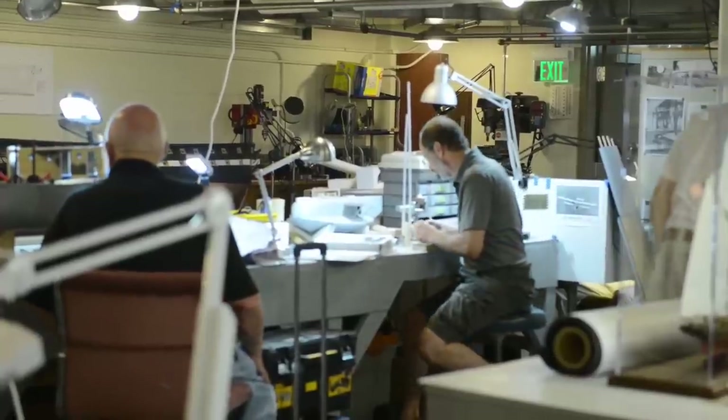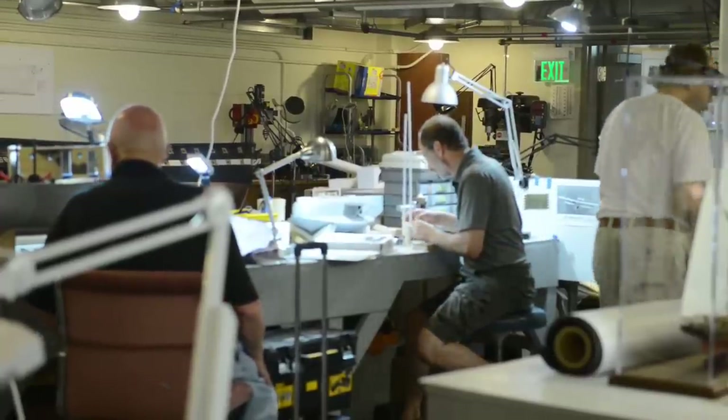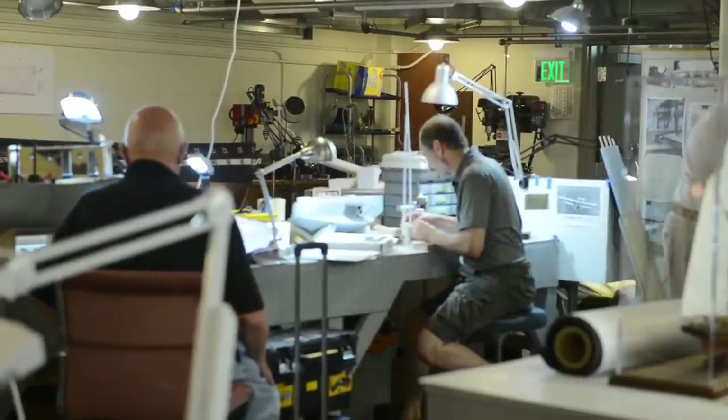Museum staff said the volunteers play an important role at the museum and are very dedicated to preserving and building models.